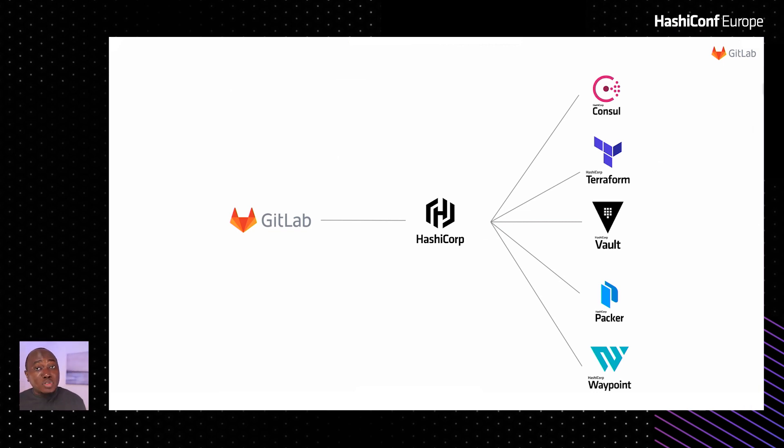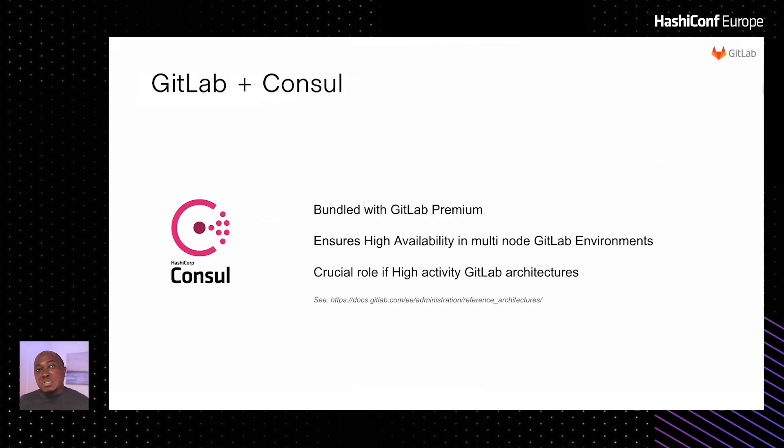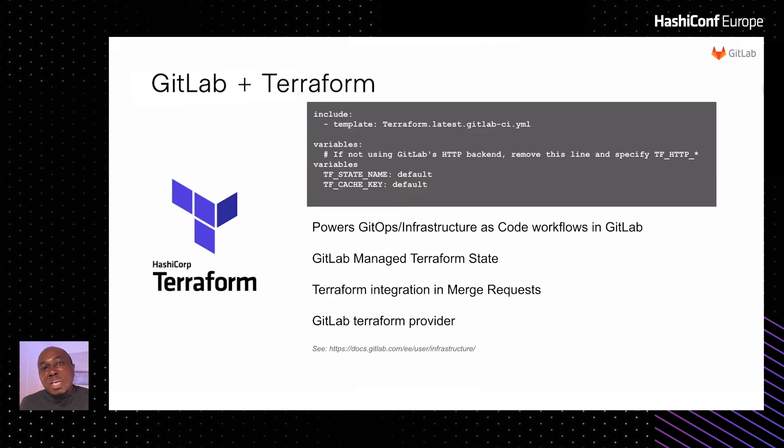We don't do this alone — we work with partners through integrations with best-in-class technologies like the HashiCorp suite. We ensure excellence for our enterprise customers and users of GitLab.com by making sure they can leverage awesome technologies like Consul, Terraform, Vault, Packer, and Waypoint to deliver on their product. Enterprise customers who deploy GitLab in-house are able to ensure high availability with Consul, especially when their user accounts start exceeding 5,000. Terraform is the main component of GitLab's infrastructure as code strategy.